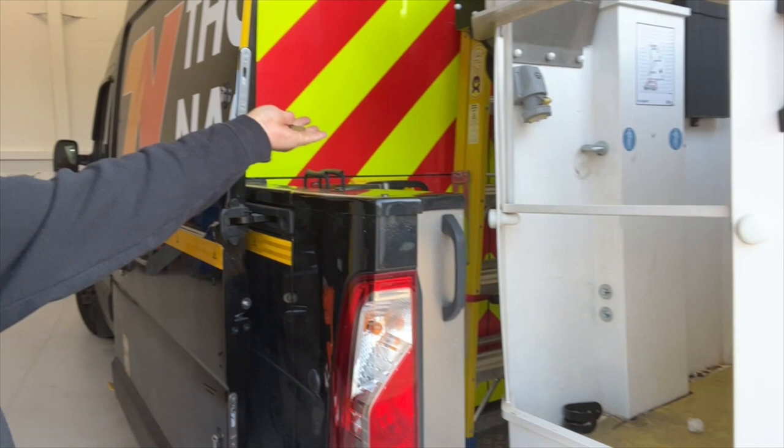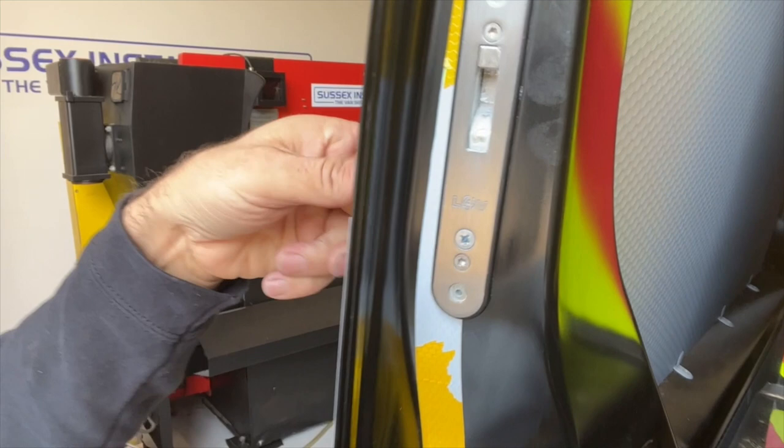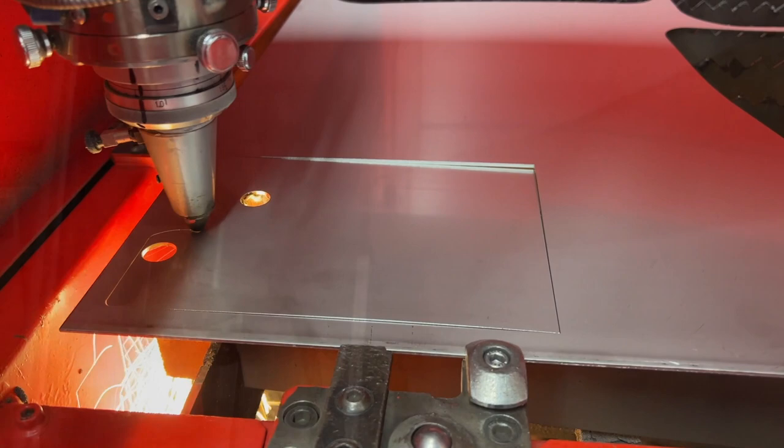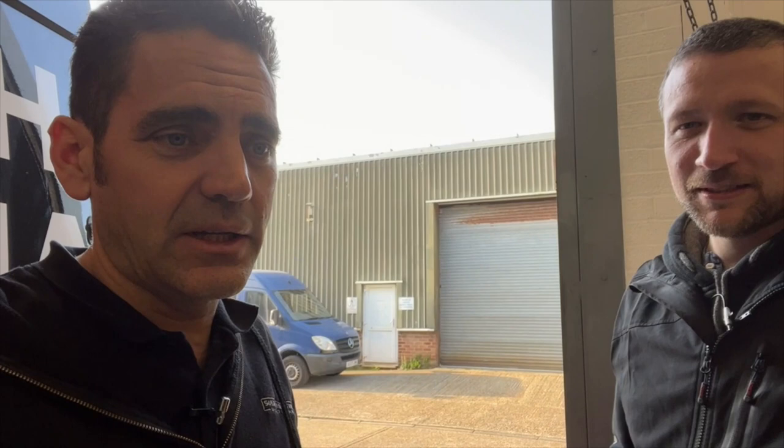Obviously no locks on your back doors before. Now with the hook deadlock it just pops out — rotating it in the clockwise position to lock, same for the bottom one. We also did something a bit special for Tom today — a bit of a development with internal shielding for the door. We didn't actually have one ready as we'd mistakenly planned for a Transit van.